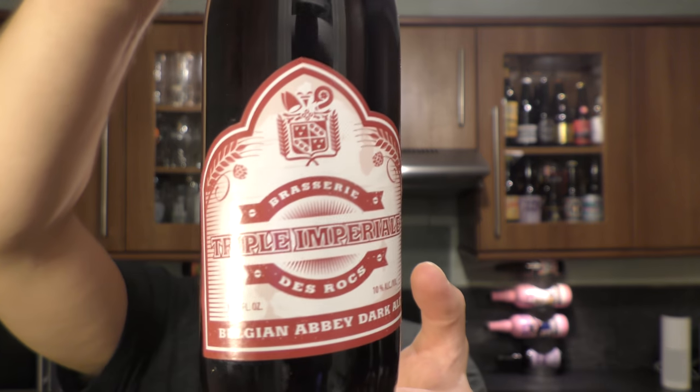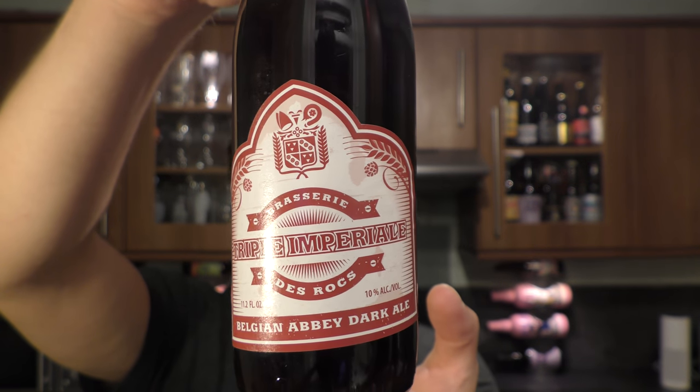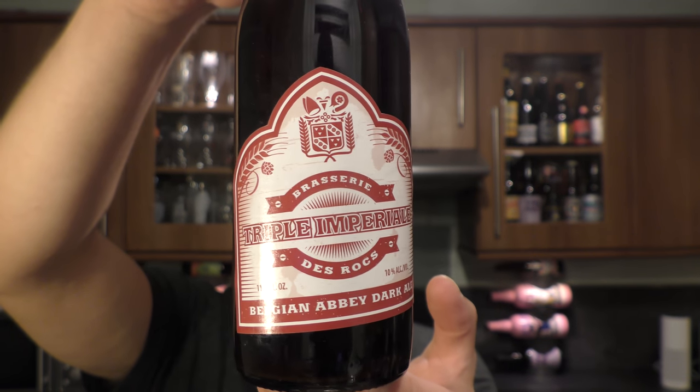It's beer o'clock on ReloCraft Beer. Today we've got a beer from Barasserie des Rocks — a bottle of their Triple Imperial Belgium Abbey Dark Ale, coming in at 10% ABV.